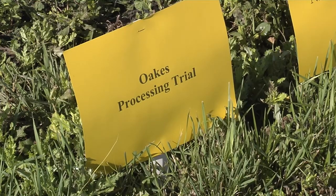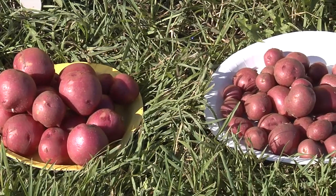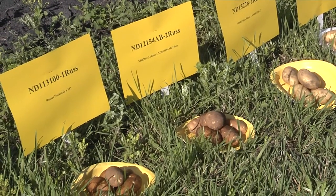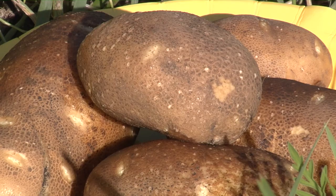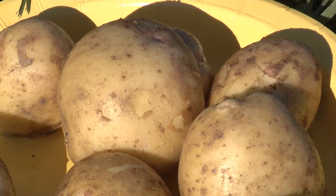In the Oaks area, the potatoes you can see here are from two trials: one is our dual-purpose russet trial and the other is a fresh market trial. A handout will be posted at the Oaks Station field day website and on the Potato Breeding website, accessible through the Plant Science Department. The growers in the Oaks area predominantly produce processing or dual-purpose russets for french fries or packing for fresh market, including baked potatoes for restaurants, industrial use, and grocery stores. We also have beautiful reds and Yukon Gold as a check for our yellow flesh varieties.